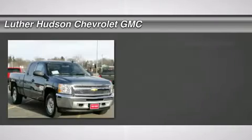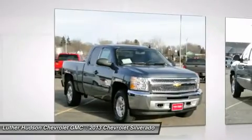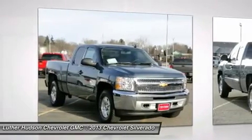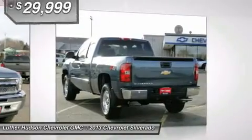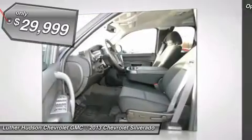The 2013 Chevy Silverado 1500. The Chevy Silverado 1500 has the lowest cost of ownership of any full-size pickup, and it's priced below $30,000. Here are some of this vehicle's great options.